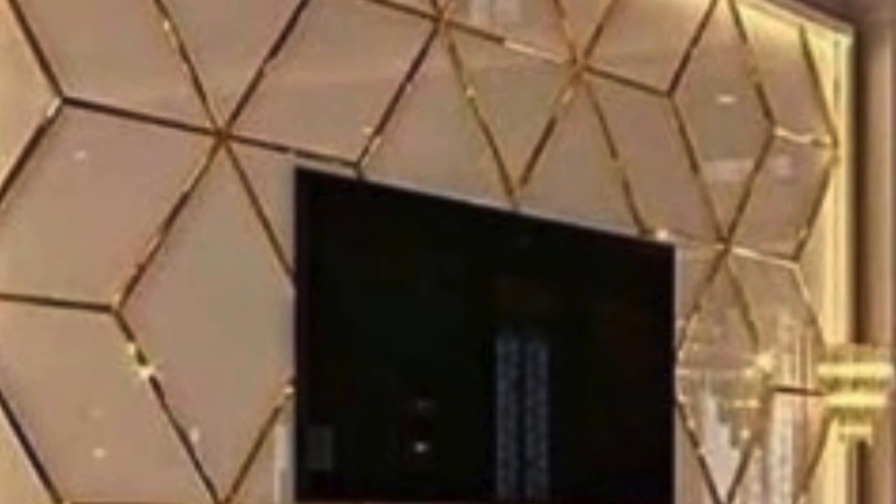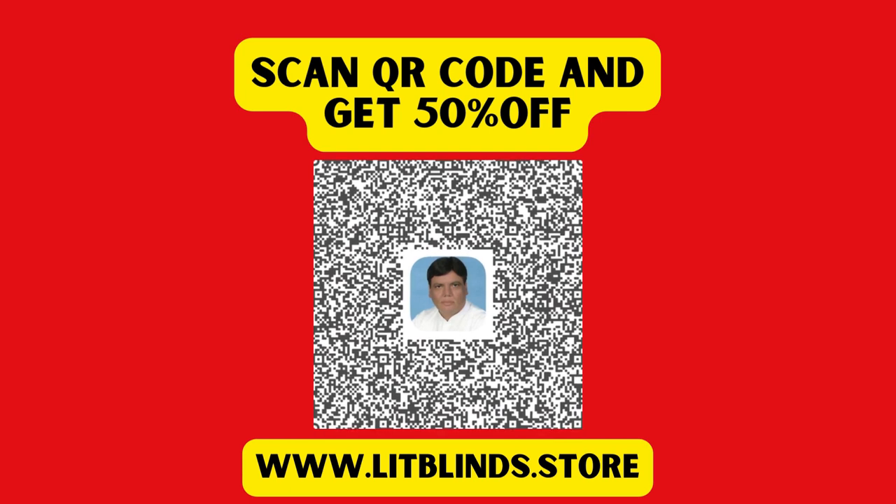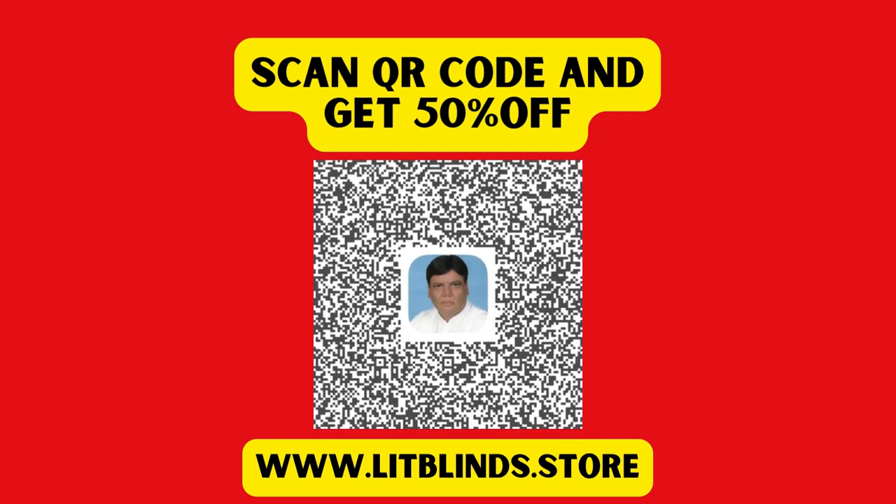As technology advances, so does the potential for innovation in PVC 3D wall units. Manufacturers are exploring new techniques and technologies to push the boundaries of design.